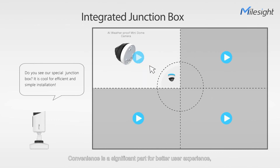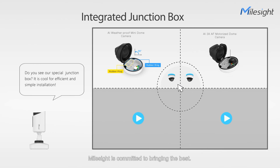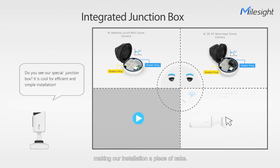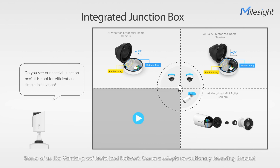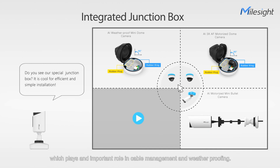Convenience is a significant part for better user experience. The various well-designed junction boxes match specific models, making our installation a piece of cake. Some of us, like a vandal-proof motorized dome network camera, adopt a revolutionary mounting bracket, which plays an important role in cable management and weatherproofing.